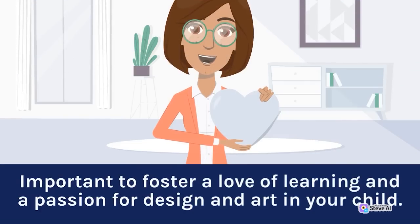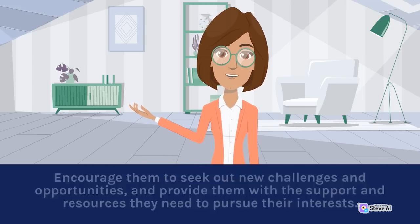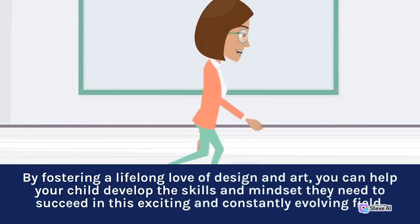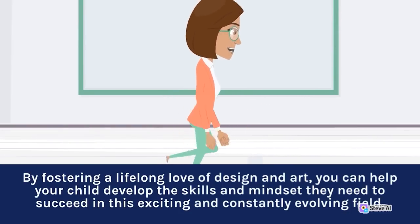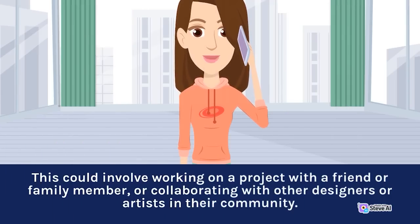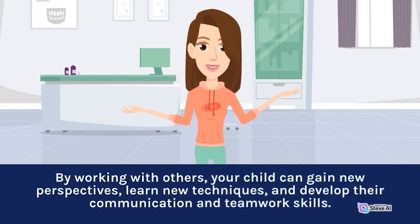Foster a love of learning and a passion for design and art in your child. Encourage them to seek out new challenges and opportunities, and provide them with the support and resources they need to pursue their interests. By fostering a lifelong love of design and art, you can help your child develop the skills and mindset they need to succeed in this exciting and constantly evolving field. Encourage your child to collaborate with others — this could involve working on a project with a friend or family member, or collaborating with other designers or artists in their community. By working with others, your child can gain new perspectives, learn new techniques, and develop their communication and teamwork skills.